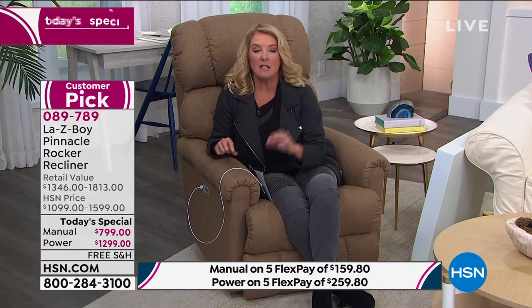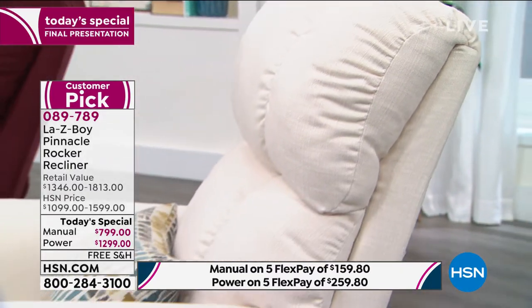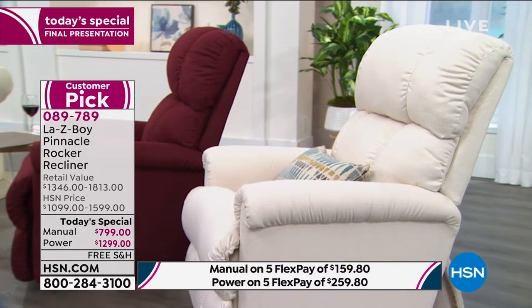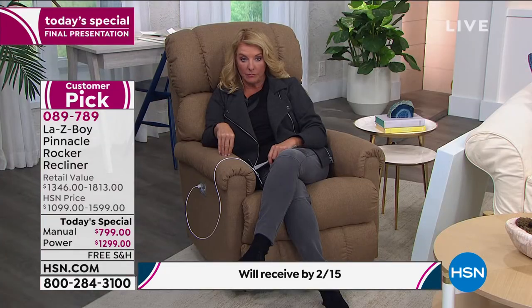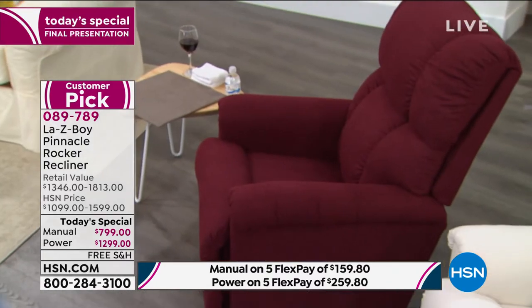I'm going to give you the colors and the options — these will be sold out in this show because we have very few left. Starting with the classic manual pullback: I have 20 left in cream. In the power version, in sand I have 45, in cream I have 70, and in wine — always the most popular — I have 95. We started out with six colors earlier today, but now we're kind of at the end here.